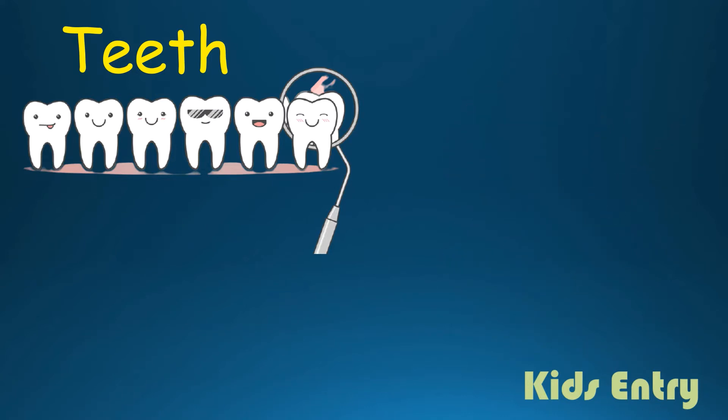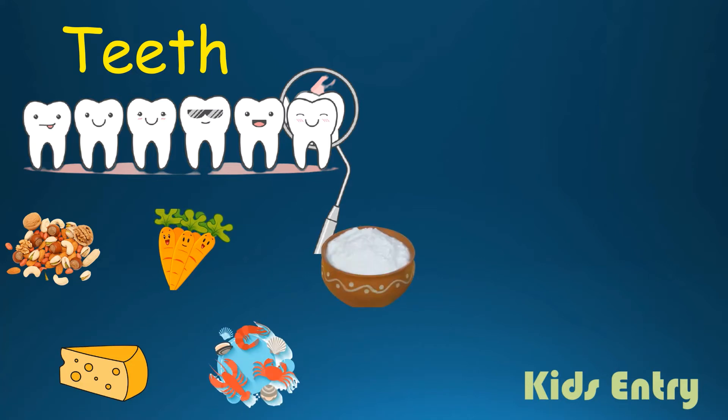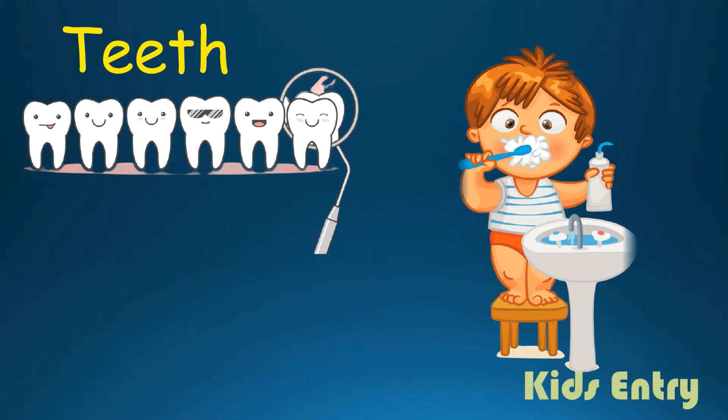The best food for healthy teeth is nuts, cheese, carrot, seafoods, curd and herbs. We should brush our teeth twice a day. It's good for our long teeth life.